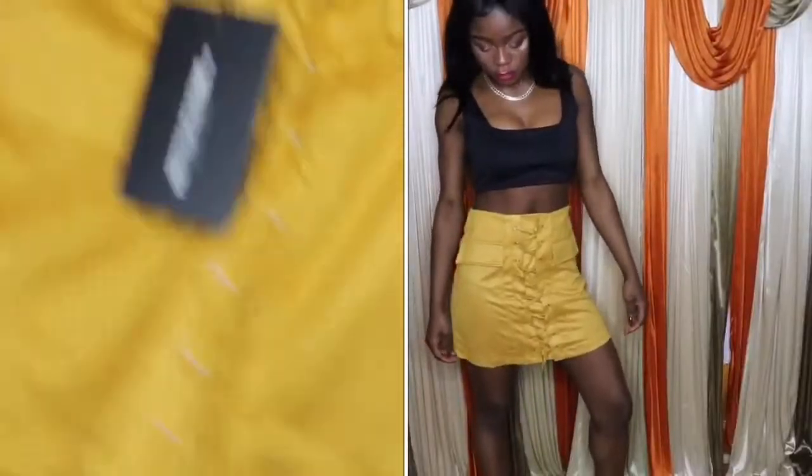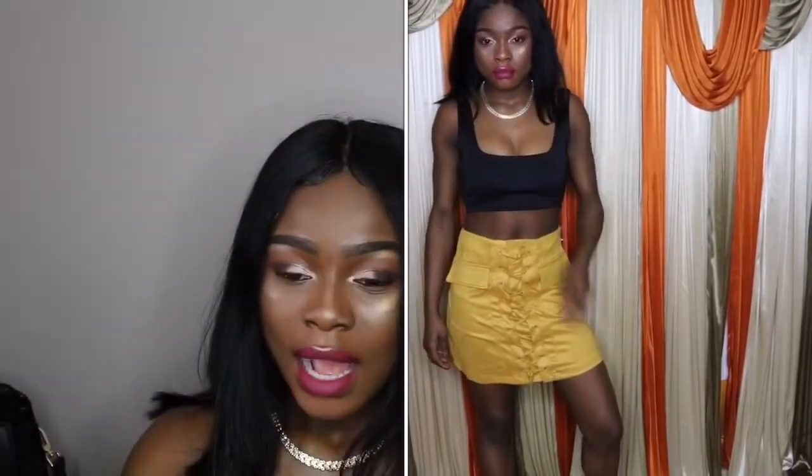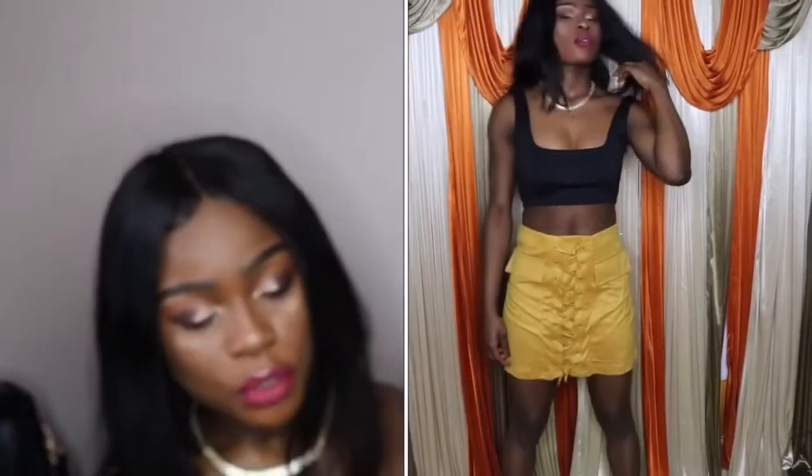I also got another skirt from Pretty Little Thing — all the skirts in this video are from Pretty Little Thing, by the way. It is really pretty; I was so excited. I love the color of it. Look at how cute that skirt is — it's putting me in a whole spring vibe right now. I cannot get enough of this skirt, I love it.